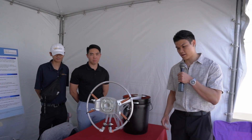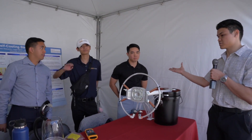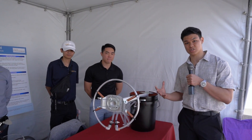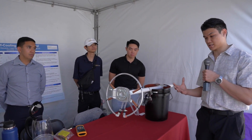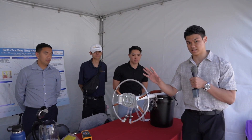Here we have a self-cooling steering wheel for our senior design project. I'm Logan, this is Andrew, this is Justin, and this is Ryan. Because it gets really hot in Las Vegas in the summertime — 110, 115 degrees outside — in your car it's 20 degrees more, 130, 135 degrees. With that in consideration, you can imagine how uncomfortably hot your steering wheel gets to the touch.